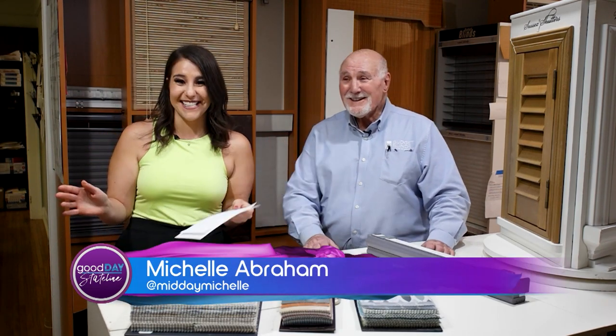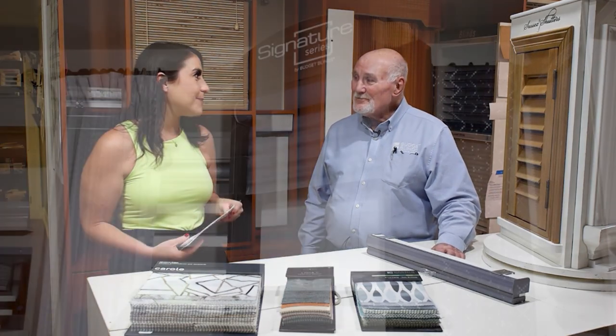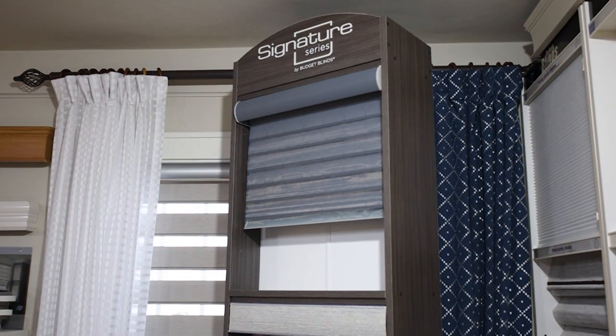Budget Blinds — of course, there are a lot of blinds here. No surprise there. But there's a little more: blinds, shades, shutters, and drapes. And you guys have been in business for 27 years?